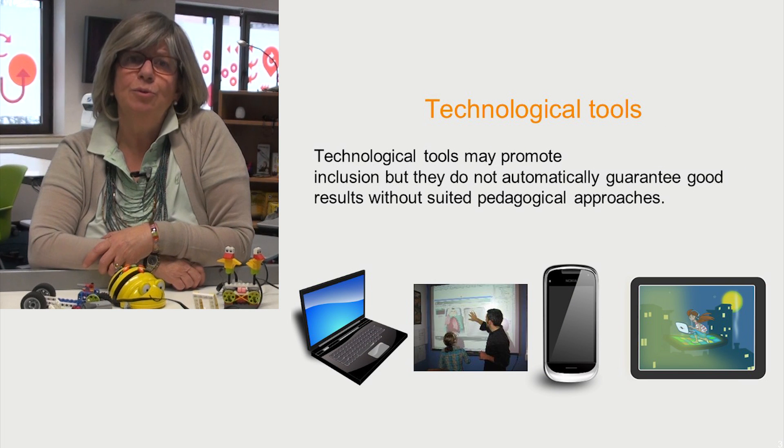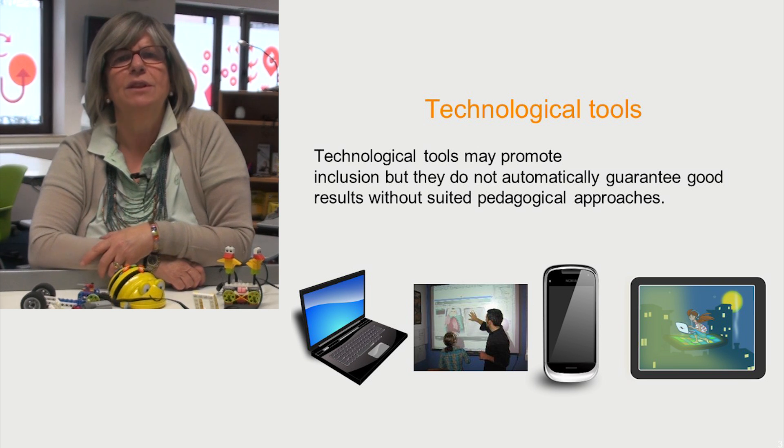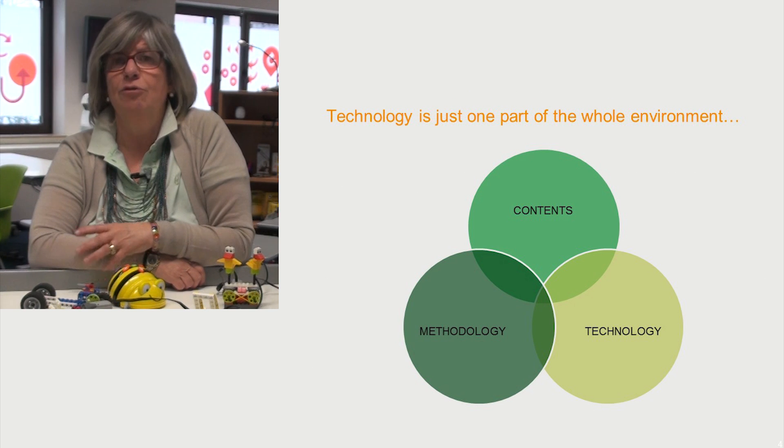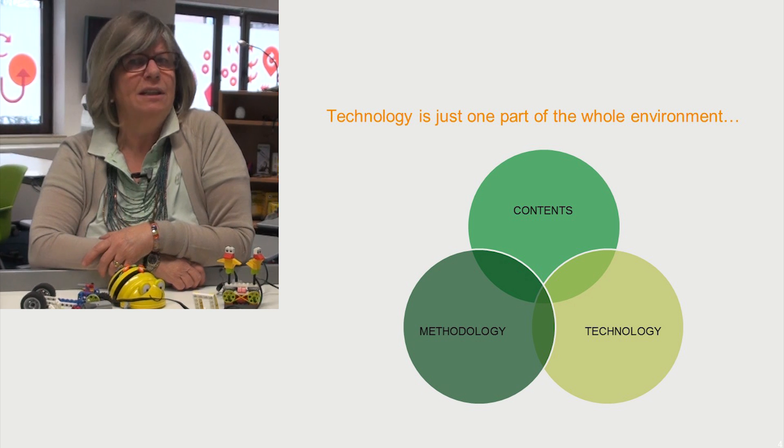Technological tools may promote inclusion, meaning that talented students and students with learning difficulties can easily work together. However, technological tools do not automatically guarantee good results without suited pedagogical approaches. We therefore need to understand why and how we should use robotics in our teaching.